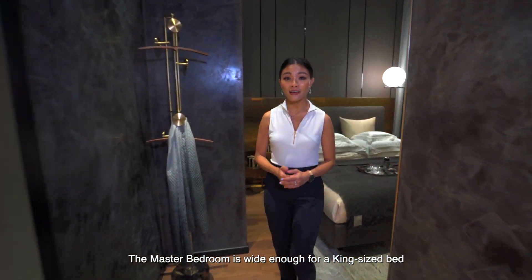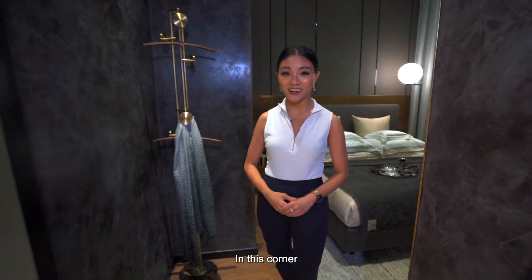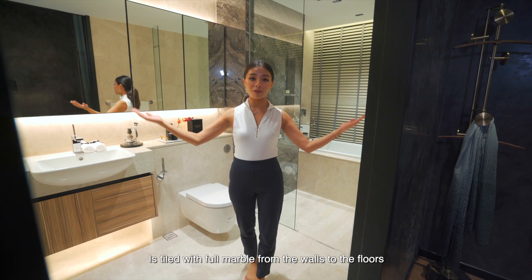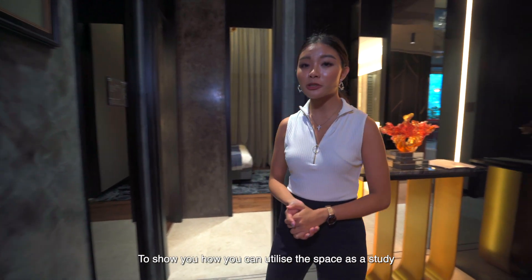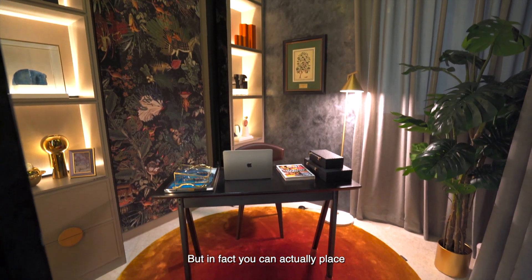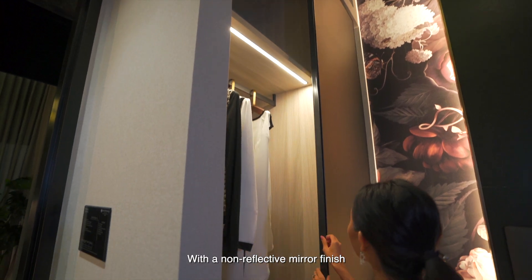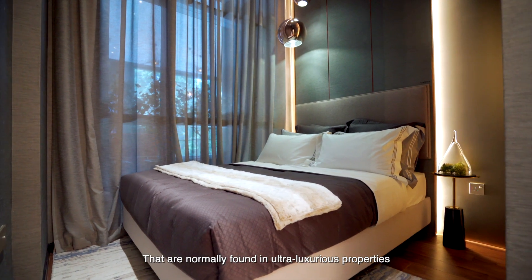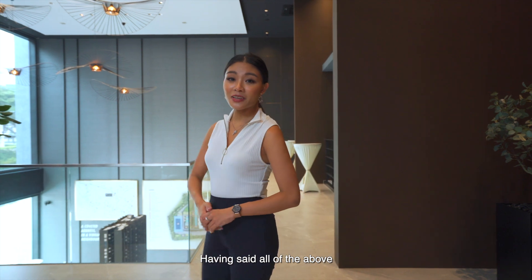The master bedroom is wide enough for a king-size bed and with ample space you can choose to add another accessory cabinet in this corner. The master bathroom is fitted with full marble from the walls to the floor with a separate shower and bathtub. The developer has configured this bedroom to show you how you can utilise this space as a study, but in fact you can actually place a queen-size bed comfortably here. There are full-height wardrobes in all bedrooms with a non-reflective mural finish that are normally found in ultra-luxurious properties. You can find a rain shower in all toilets.